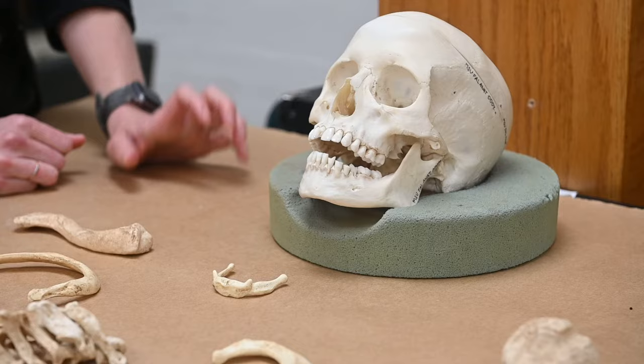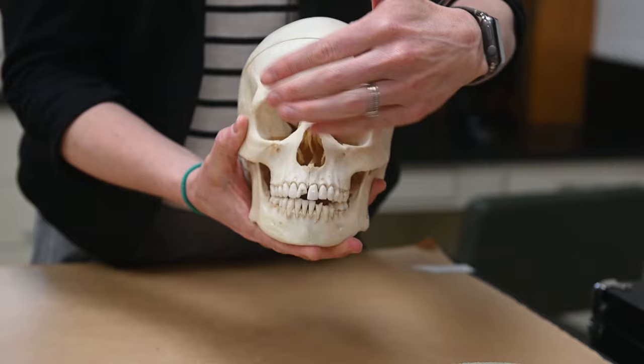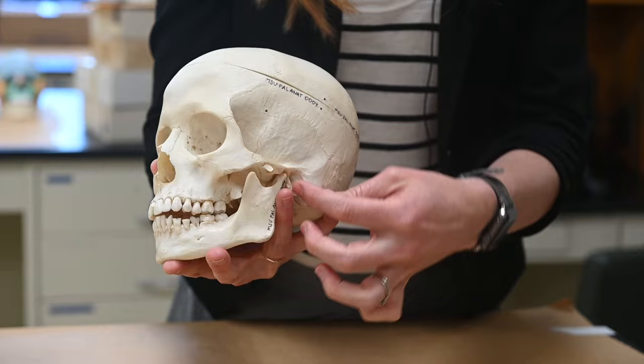The cranium is great. We'll look at things like the forehead — females tend to have flat foreheads, while males have more of a receding forehead and more of a brow ridge. We'll look at the mastoid processes, which is a muscle attachment, so it'll be bigger for males generally.